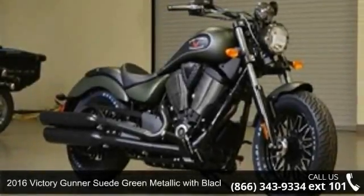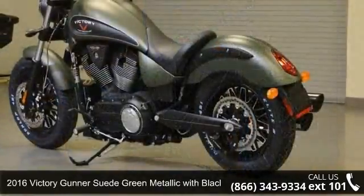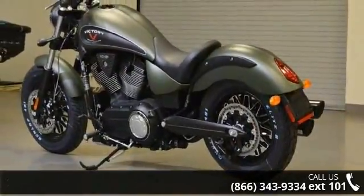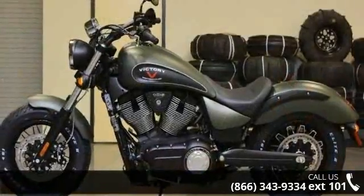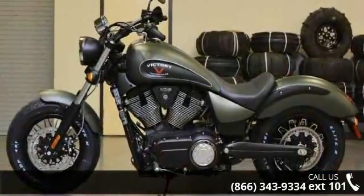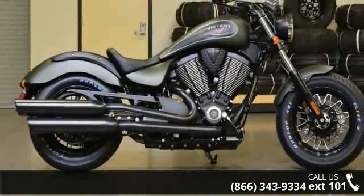Imagine yourself on this 2016 Victory Gunner suede green metallic with black. This could be the motorcycle you've been looking for. Low mileage is an important factor in your purchase and this one delivers a low odometer reading. Let us put you on this bike today. Call or click to schedule a test ride.